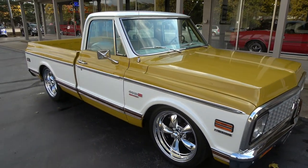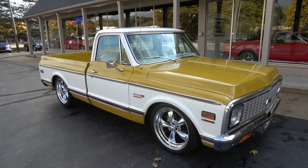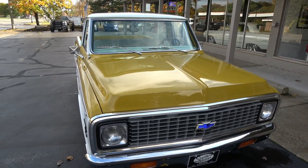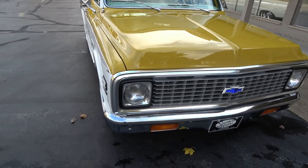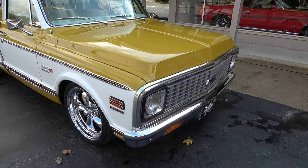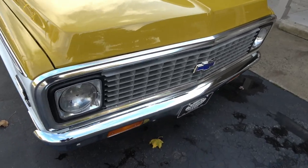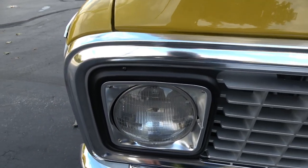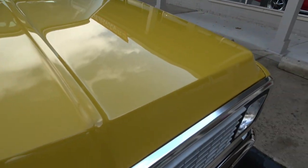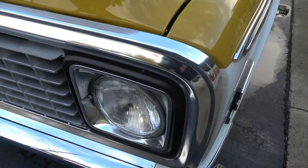It's got brand new 20-inch chrome Americans all the way around, and the air blows ice cold — just a killer truck. The paint on this truck is gorgeous, easily $20,000 paint all day long. They replaced both front and rear bumpers; the chrome and stainless are beautiful. It's the original color combination, which I thought was just wicked cool.